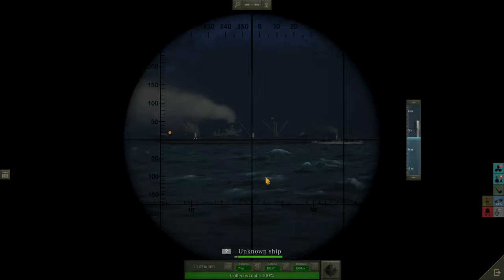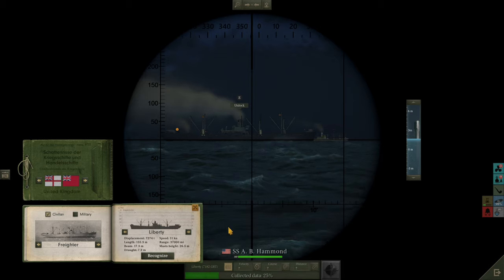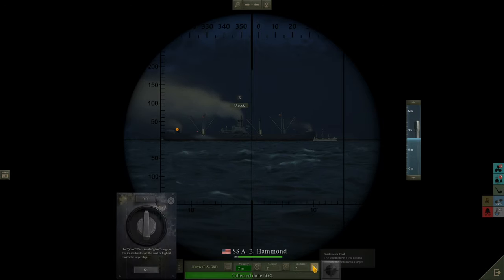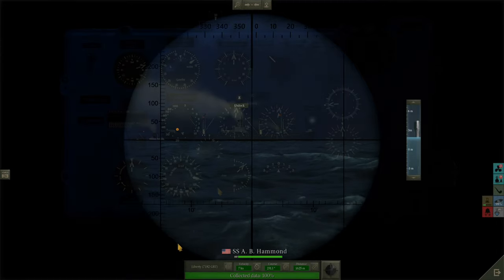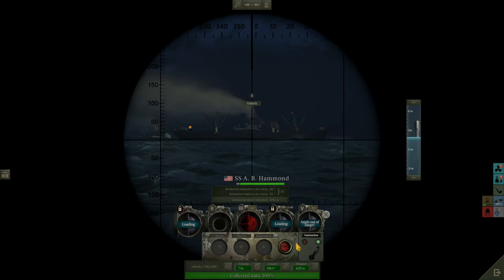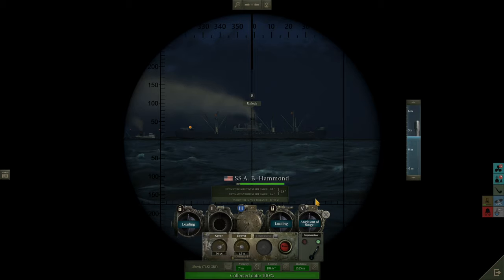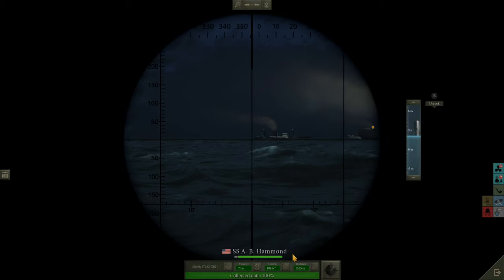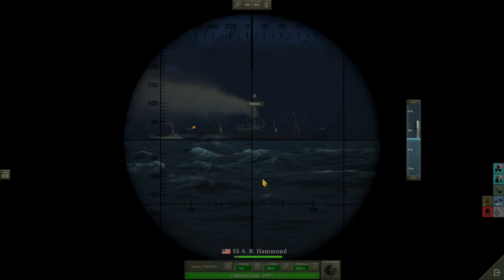Now let's lock on to the Liberty ship quickly. It's a Liberty, 7,000 tonnes, doing 7 knots. Distance is 1,600 metres. Tube 4 still hasn't completed loading, so we're going to fire tube 3 on its own. Tube 3 — fire! Torpedoes away: two at the C3, one at the Liberty. They should strike fairly close together.